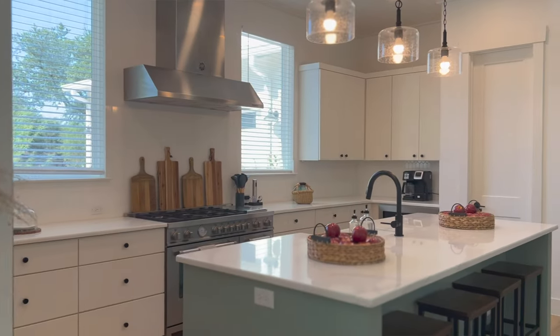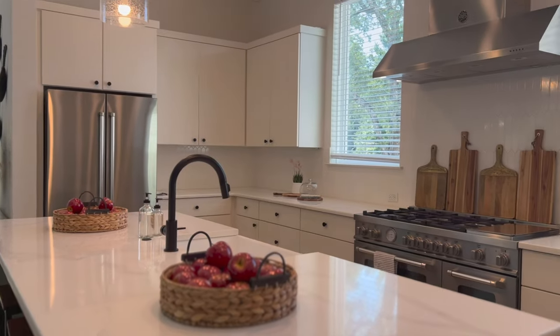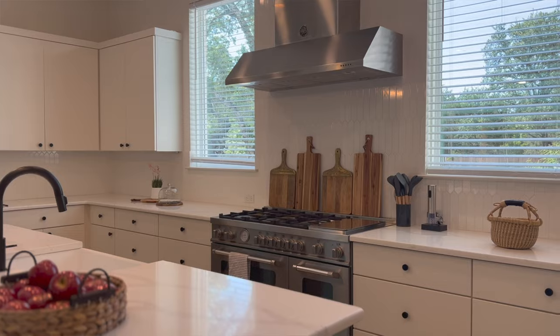If you're a cook, you're going to love this kitchen — there's so much space. I just wanted to add a little bit of warmth with those boards, and they're also usable. Right off of this space, we go into the game room.